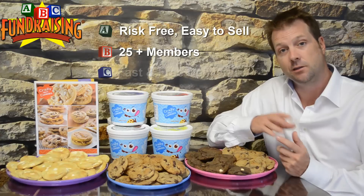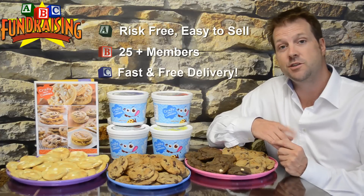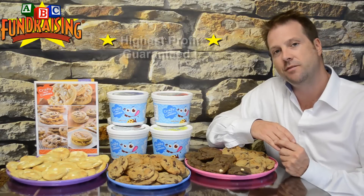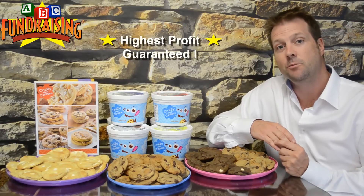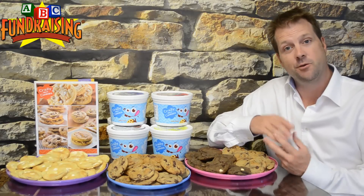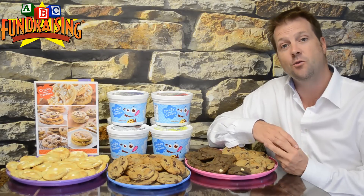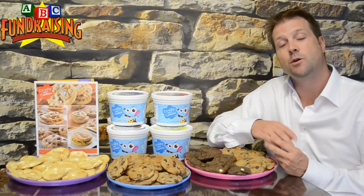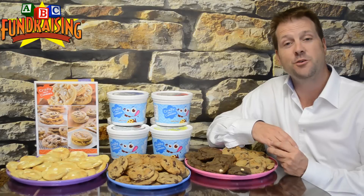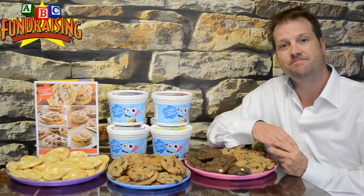Delivery is quick — two weeks delivery time and you pick the hour window. We guarantee you the highest profit in the industry. So talk with your group, see if cookie dough is right for you, and if you're ready to get started, give us a call or simply at the bottom of this page, request your free order taker brochures. We look forward to working with your group. Bye for now.